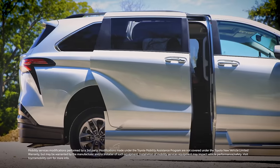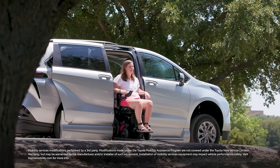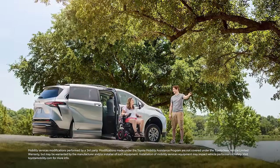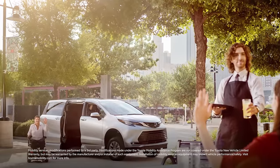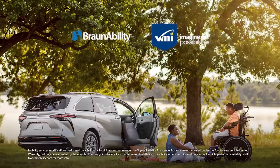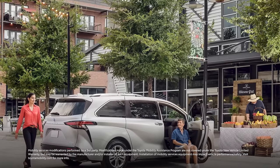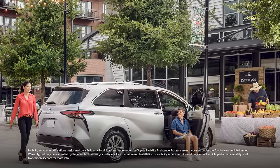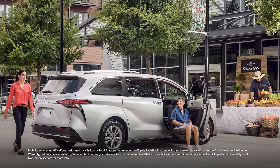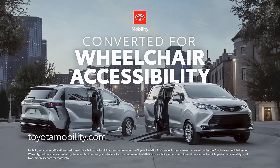At Toyota, mobility for all means supporting the needs of people and families who want to achieve goals that might otherwise prove impossible. To support these very real challenges, Toyota has two authorized wheelchair-accessible Sienna conversion partners: BraunAbility and Vantage Mobility International, or VMI. Customers searching for a wheelchair-accessible Sienna can visit toyotamobility.com or reach out to their local Braun or VMI Mobility dealership for more details.